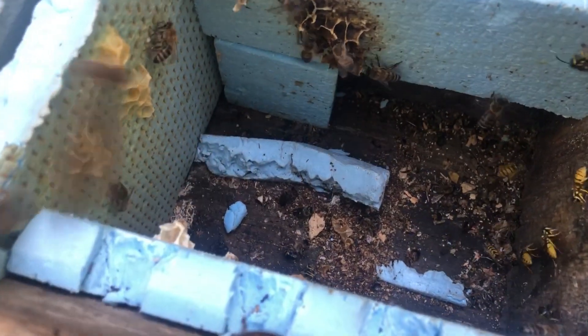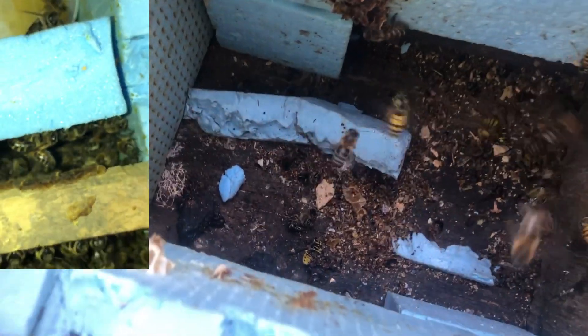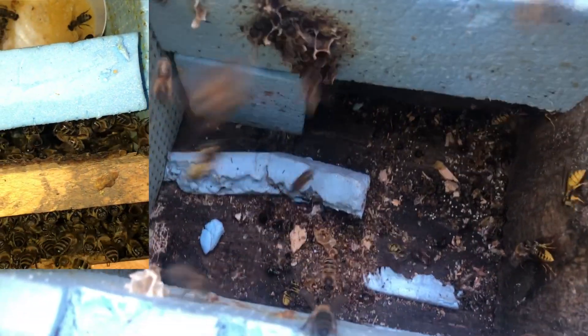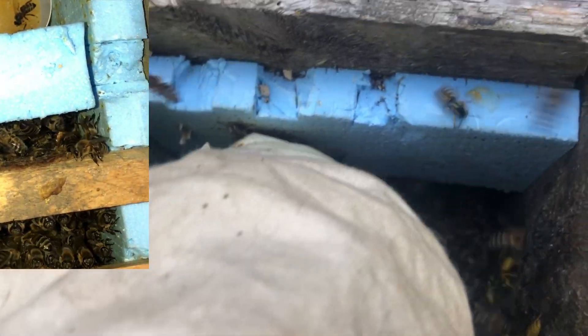The second reason is lack of space. After adding a honeycomb with brood, some of the bees left, and the space became even less, which could have encouraged the remaining bees to fly away.